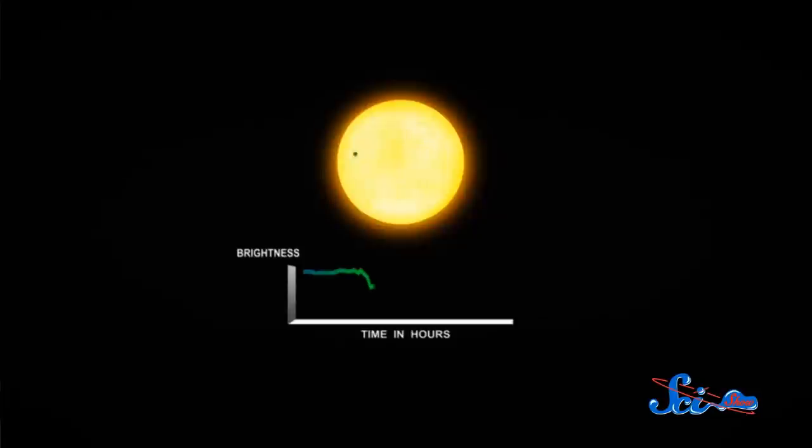Using a technique called the transit method, Kepler watched for the minute dimming that happens when a planet passes between us and its star, blocking out a tiny bit of its light. The smaller the planet, the less light it blocks, and the harder the dimming is to catch. That's why most of the planets we've seen have been at least 40 times larger than Earth.